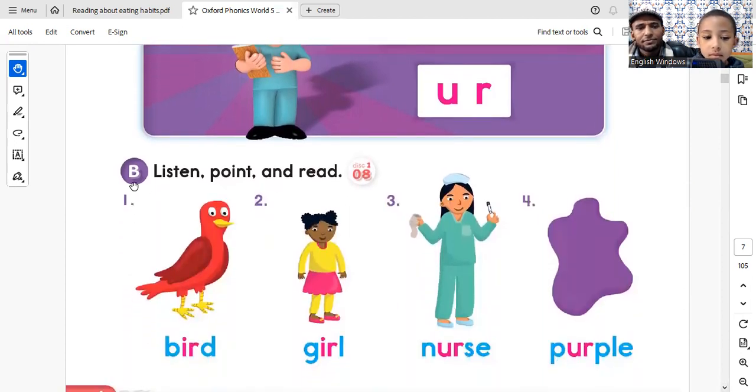Page 6. Listen. Point. Read. 1. B - er - d. Bird. B - er - d. Bird.